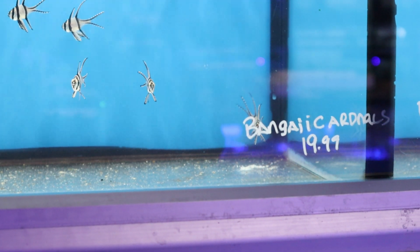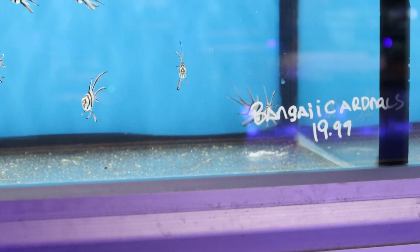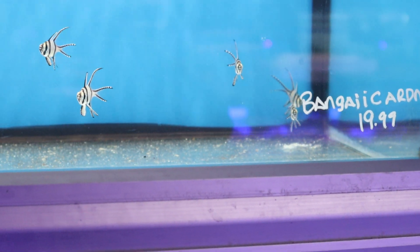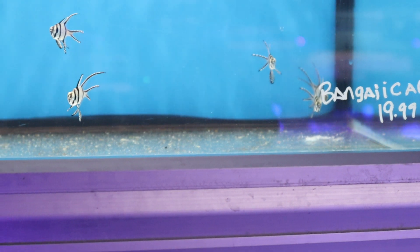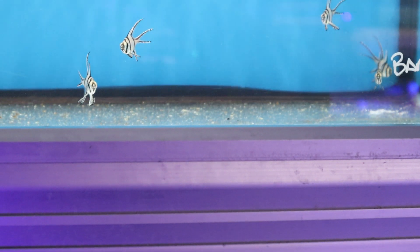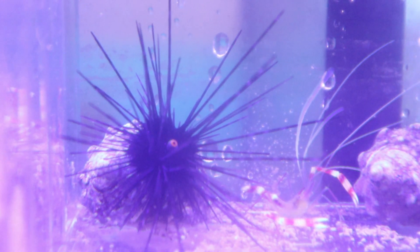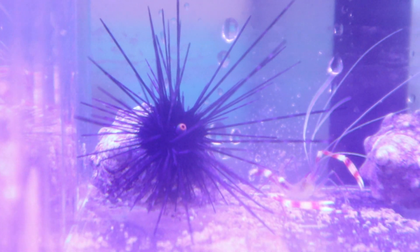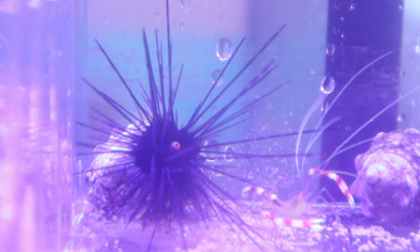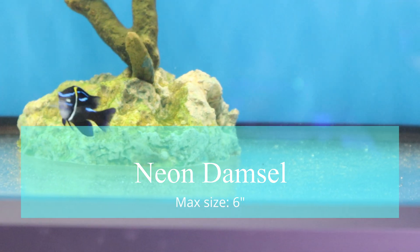They shouldn't be aggressive towards any other fish in the tank, only toward other Banggais. So if you're going to keep these, it's recommended to keep them singly or in a pair. It can be difficult to pair them because males and females have no sexual dimorphism — they don't look visually different — so ask your local fish store for advice. One other thing to note is that those black and white bands help them blend in with long-spine urchins. Just like a clownfish swims in an anemone, Banggai cardinalfish get protection from long-spine urchins — pretty cool behavior.